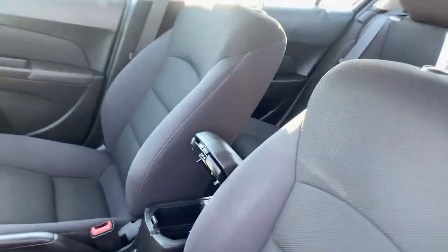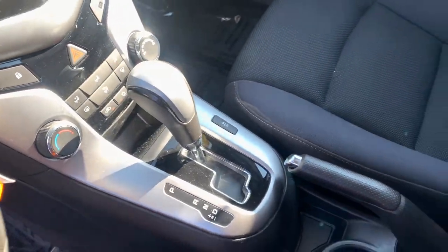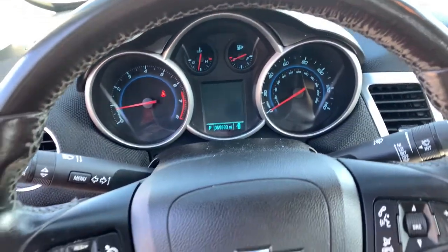The following are some of this vehicle's highlighted options: keyless entry, satellite radio, remote engine start, electronic stability control, Bluetooth, aluminum wheels, traction control, intermittent wipers, passenger vanity mirror, and tire pressure monitoring system.